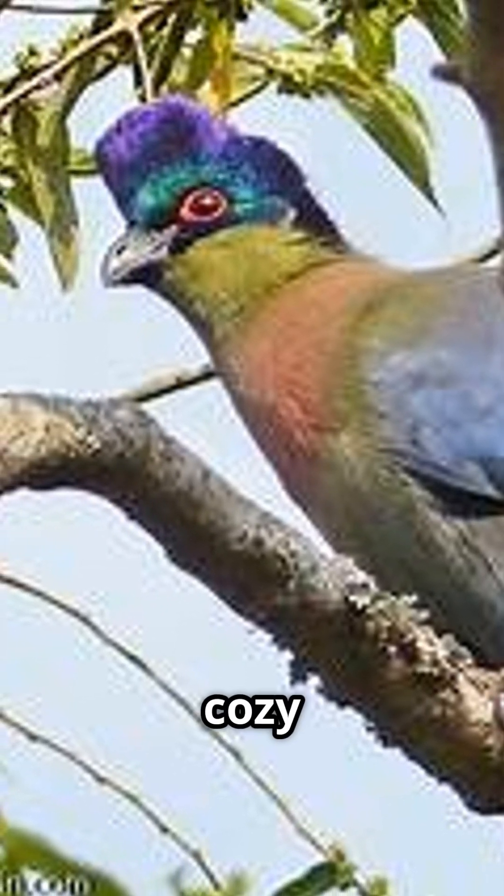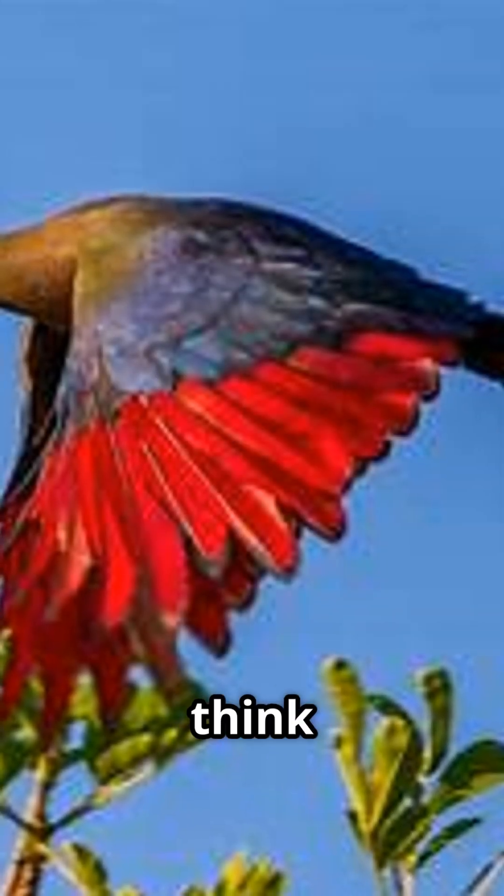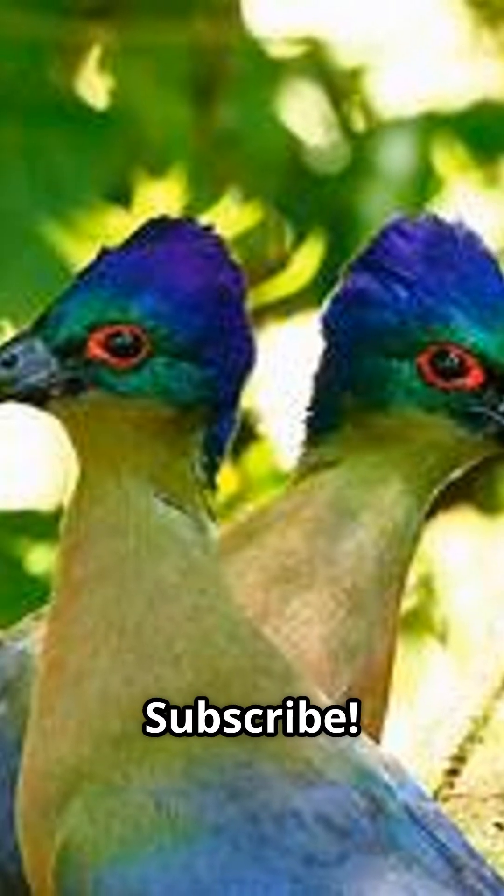They don't migrate — they stay put in their cozy forest homes. So next time you hear a honk in the jungle, think of the incredible purple crested turaco. Subscribe.